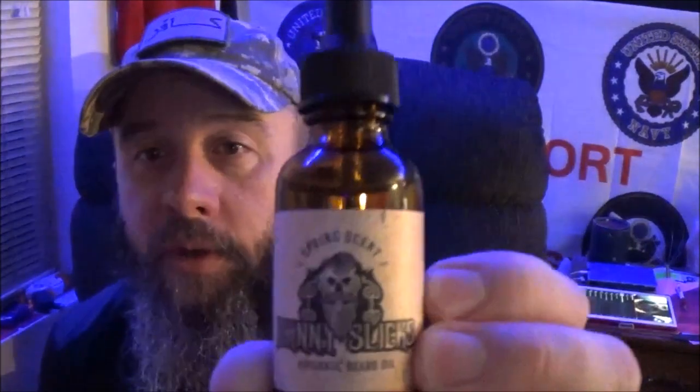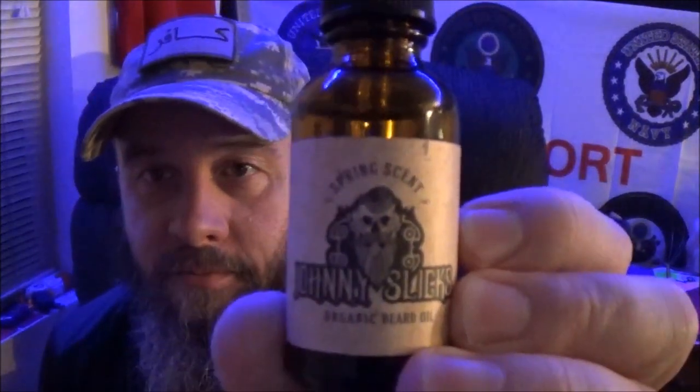Hey YouTube, how we doing? Well, I guess it's about that time. This is the first one of Johnny Slicks' new scents I've been able to get a hold of. Today we're going to take a look at his brand new release, the Spring Scent. So stay tuned after we roll that intro, and I'm going to tell you exactly what I think about this one.